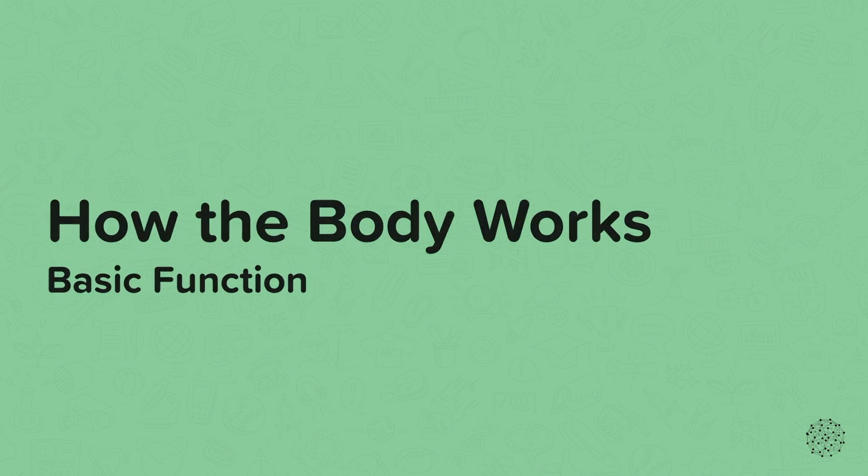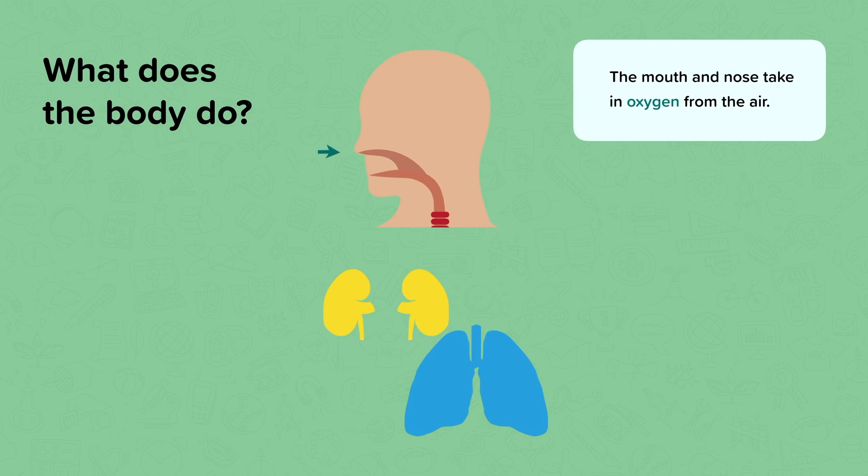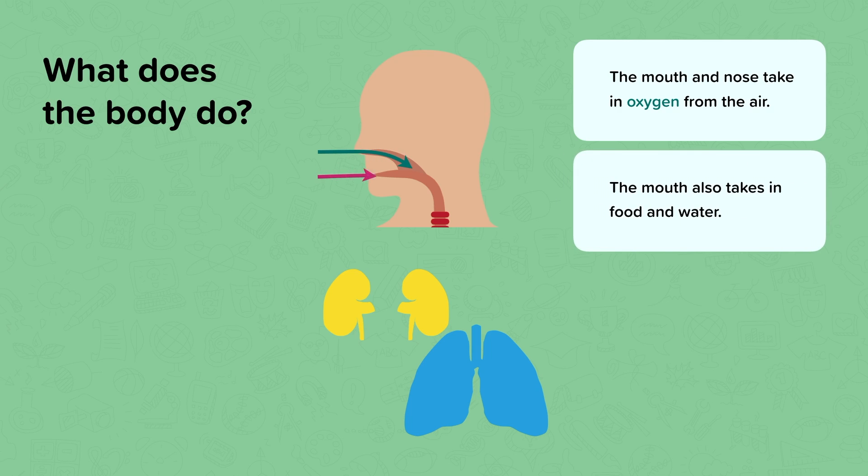Basic function. What are some of the basic functions of the body to make sure that you stay alive? Well, the mouth and nose take in oxygen, a gas from the air. The mouth also takes in food and water, other important things you need to get your nutrients.